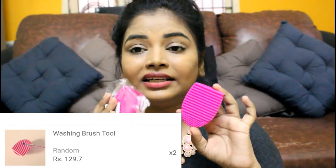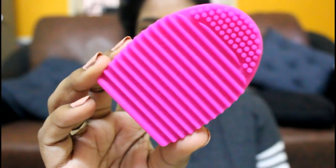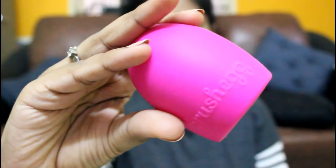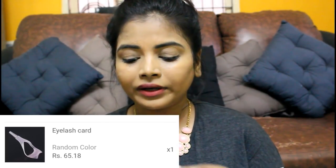This is the brush cleaner egg — I accidentally ordered two of them! I thought I added only one but added two, so I'll be giving one away in a giveaway soon. I've used it and I love it — the quality is really good. This brush egg cleans my brushes really well, so it's a very good purchase.